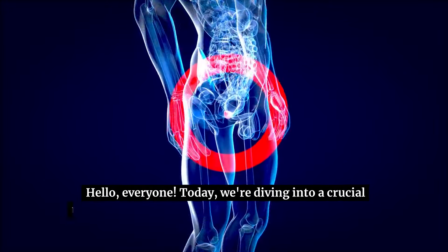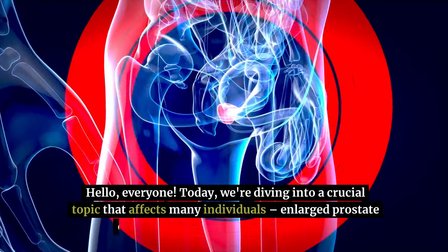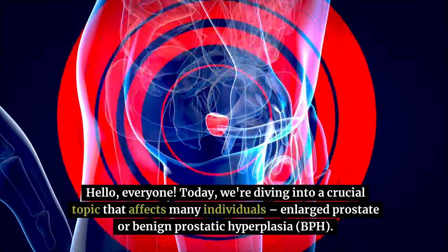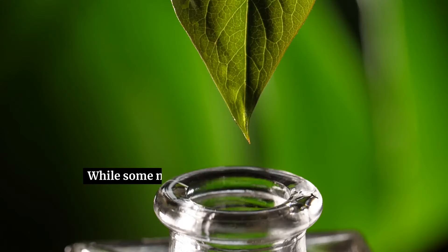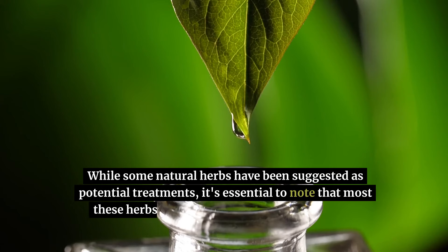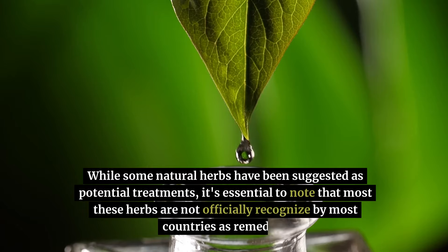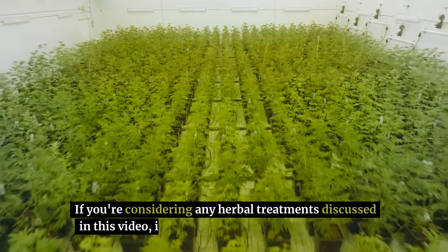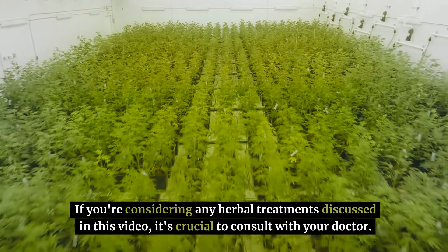Hello, everyone. Today we're diving into a crucial topic that affects many individuals: enlarged prostate, or benign prostatic hyperplasia, BPH. While some natural herbs have been suggested as potential treatments, it's essential to note that most of these herbs are not officially recognized by most countries as remedies. If you're considering any herbal treatments discussed in this video, it's crucial to consult with your doctor.